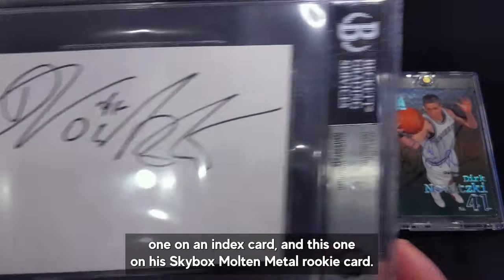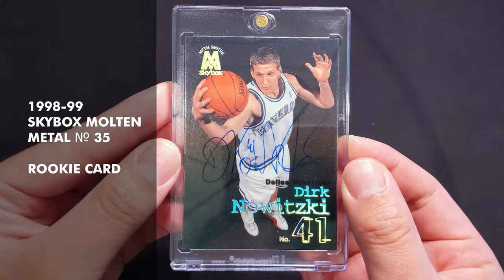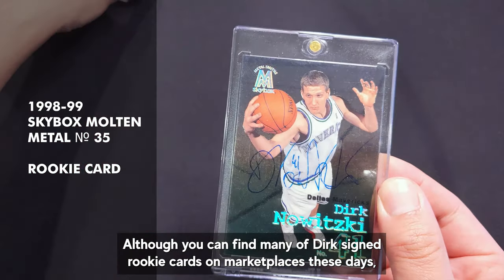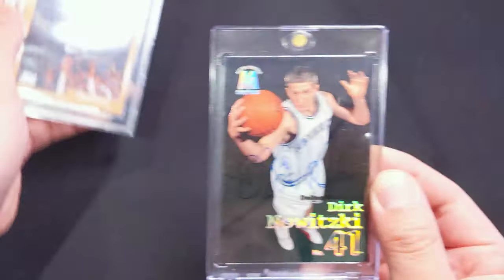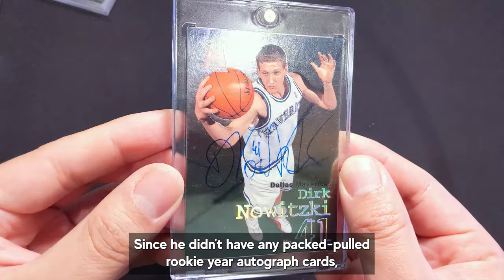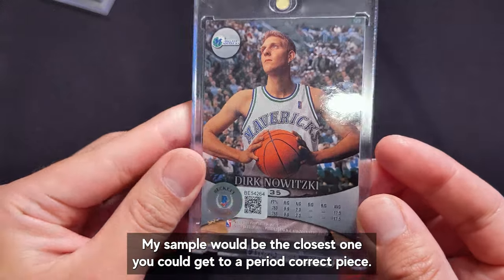I was lucky to find two samples of this variant: this large one on an index card, and this one on his Skybox Metal Universe rookie card. Although you can find many of Dirk's signed rookie cards on marketplaces these days, almost all of them have his modern autograph form. Since he didn't have any pack-pulled rookie year autograph cards, my sample would be the closest one you could get to a period-correct piece.